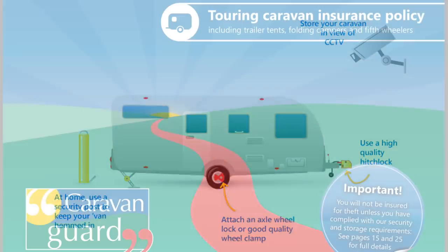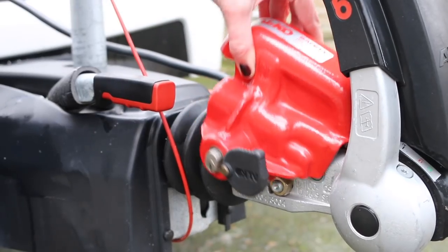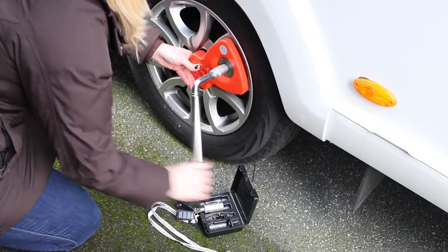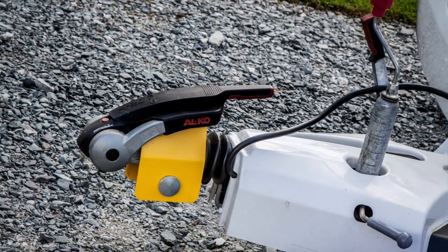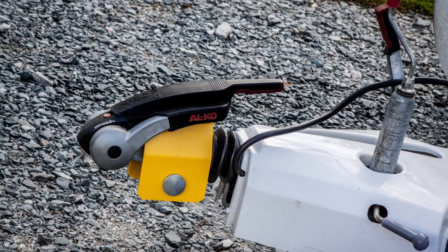Caravan Guard's minimum security requirements on its caravan insurance policy are a hitch lock and wheel clamp or axle wheel lock. Make sure all your locks are in good order and fitted correctly to the caravan. Checking these security items from time to time is also highly recommended.